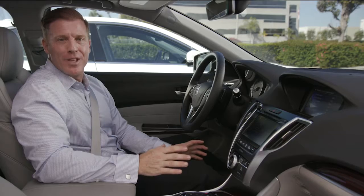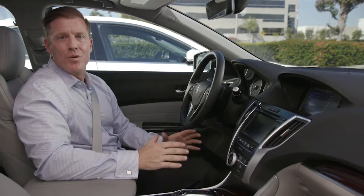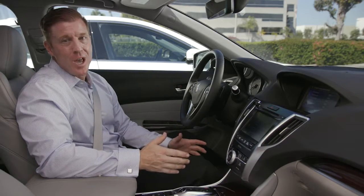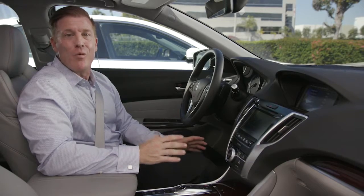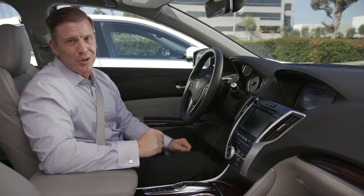I'd like to share with you a couple of tips and tricks that I use with my navigation system to give me the most efficient route guidance to my destination. First, make sure that auto traffic reroute is on. That way the system will recalculate a new route for you if the traffic conditions change during your trip.